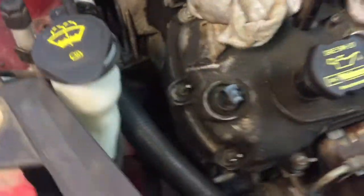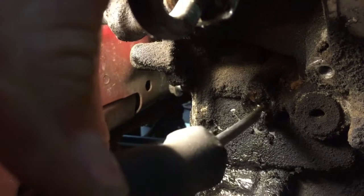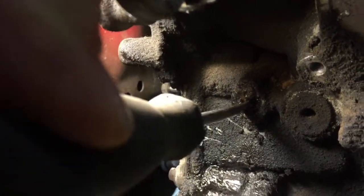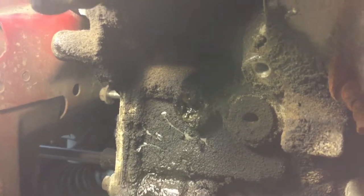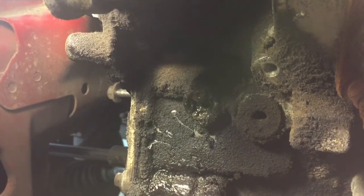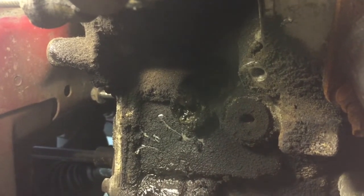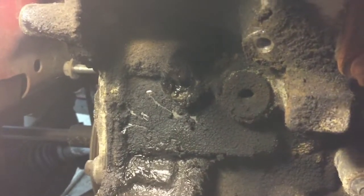It's wet because there is a weeping hole right here, right behind the alternator. Any signs of the water pump going bad, this part of the engine will be wet. I don't know how this could have been overlooked at the dealership, but it is what it is.